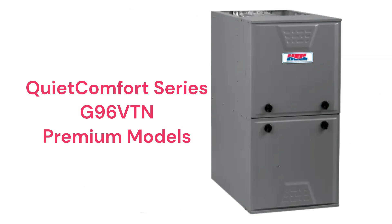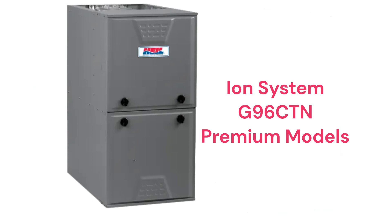The G96 VTN models are premium two-stage furnaces with a 96% AFUE efficiency and a variable speed blower and inducer motors, while the G96 CTN models include all of those features plus communicating ability.